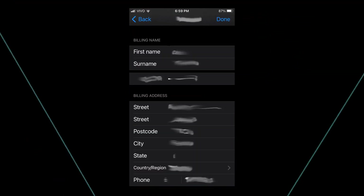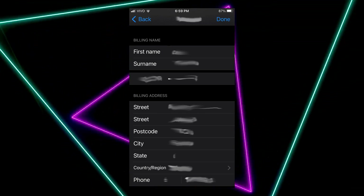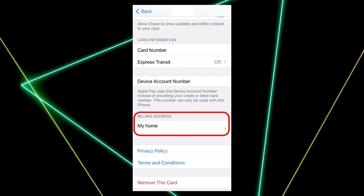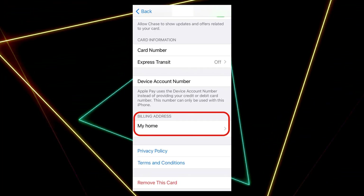Second thing you need to try is to double check for typos. Still in Settings, Apple ID, Payment and Shipping, select the card you're trying to use. Ensure billing information matches exactly what your card issuer has on file. Watch for extra spaces, typos, or special characters.